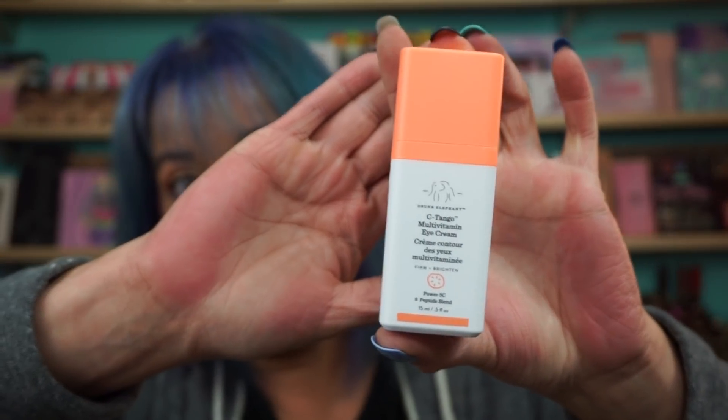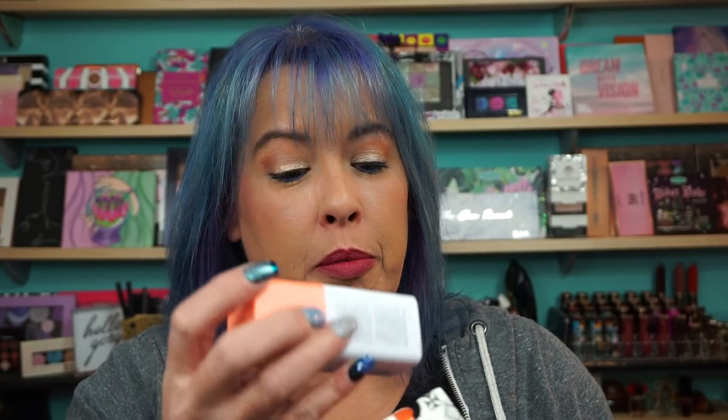Drunk Elephant Sea Tango Multivitamin eye cream. This has 15 mils of product, and I'd love to know why it's in this huge packaging if there's only 15 mils of product in here. I don't even know how to open this, but I'll figure it out eventually. But 15 mils of product is not a lot — that's like a sample size.